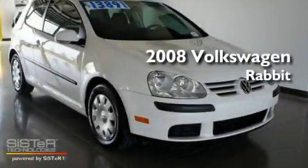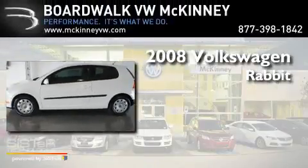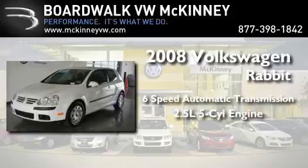This is a certified pre-owned 2008 Volkswagen Rabbit. This compact has a 6-speed automatic transmission and a 2.5-liter inline 5-cylinder engine.